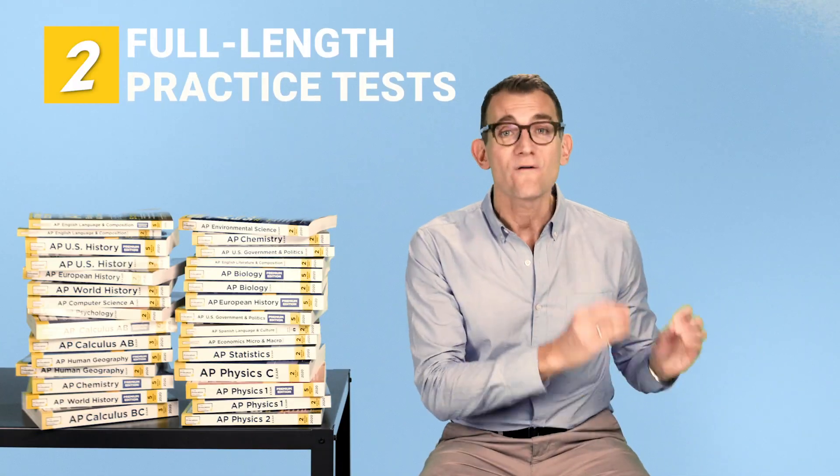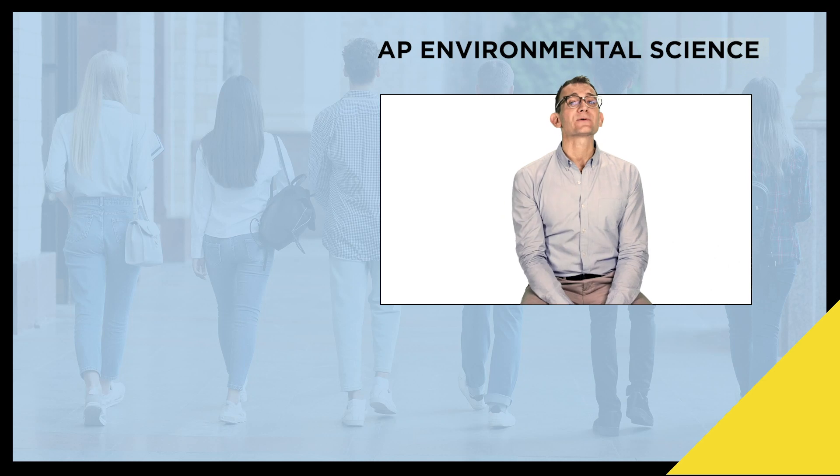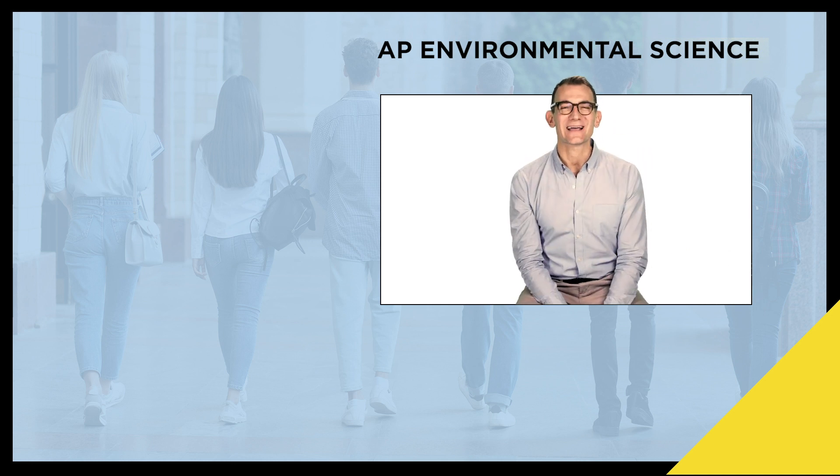To get your stellar prep for this exam, we at the Princeton Review have released our fully updated Cracking the AP Environmental Science book — the 2020 edition. The content review is fantastic. You'll even get two full-length practice tests so you can sharpen your skills and get ready to earn your five. Folks, remember to subscribe to our channel for all of the latest AP exam updates. You'll also find a ton of great college content and lots of other stuff too. Thanks for watching.